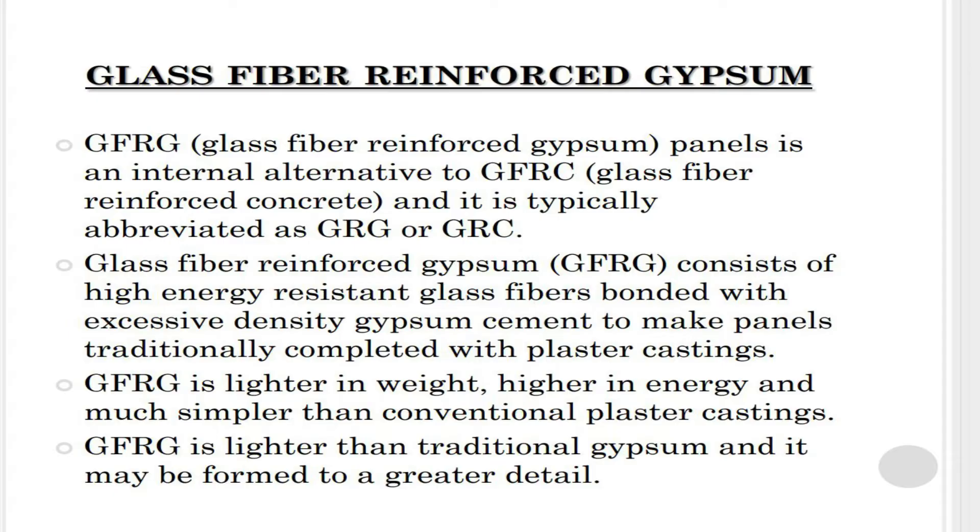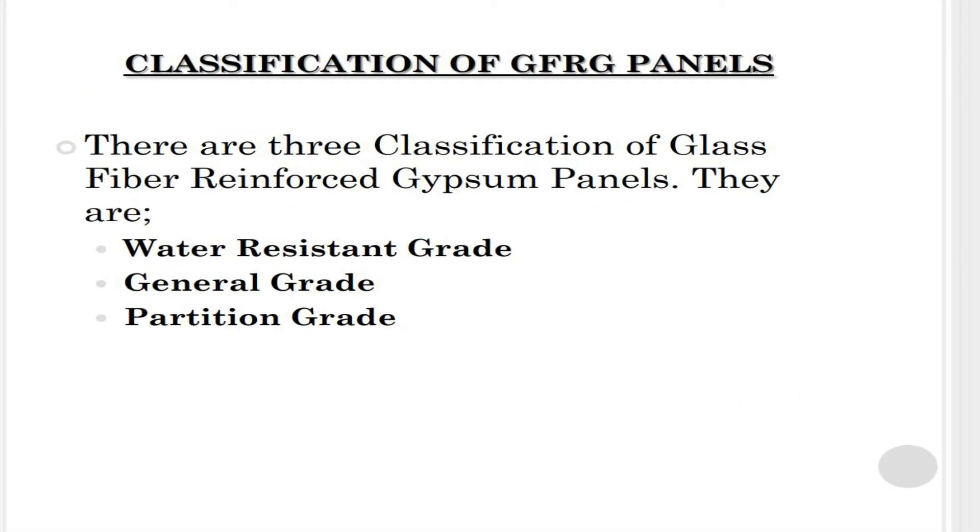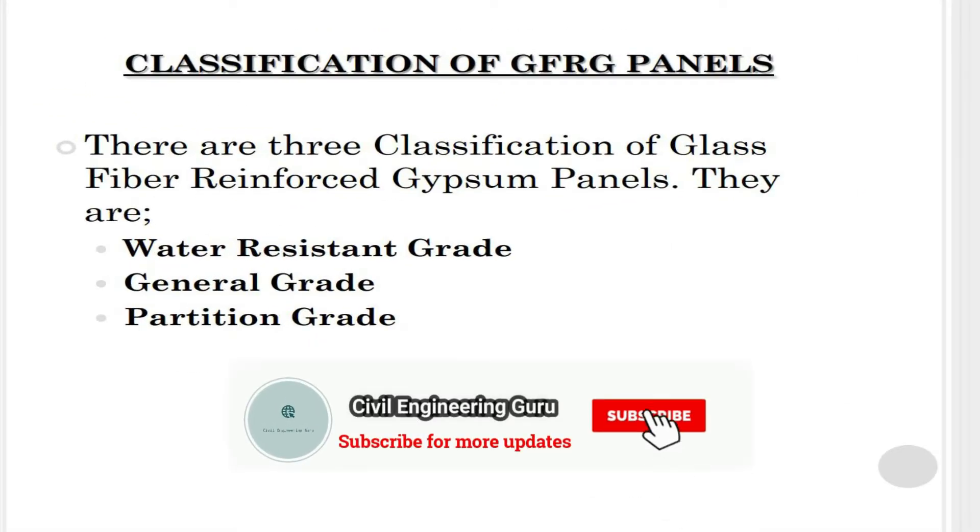Glass fiber reinforced gypsum consists of high energy resistant glass fibers bonded with high density gypsum cement to make panels. Traditionally completed with plaster castings, glass fiber reinforced gypsum is lighter in weight, higher in strength, and much simpler than conventional plaster castings. It may also be formed to a greater level of detail.